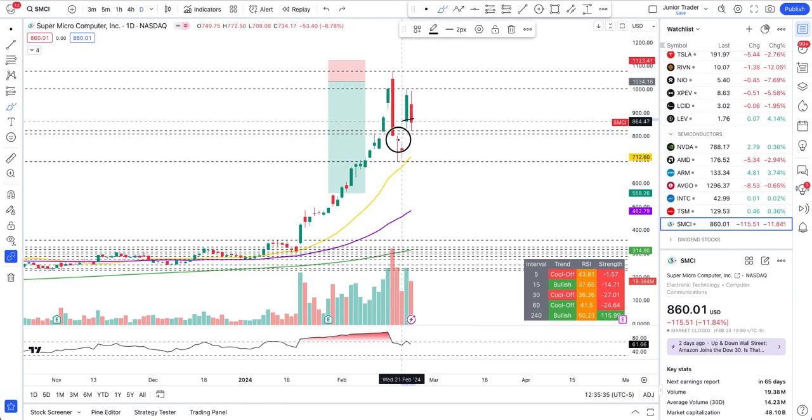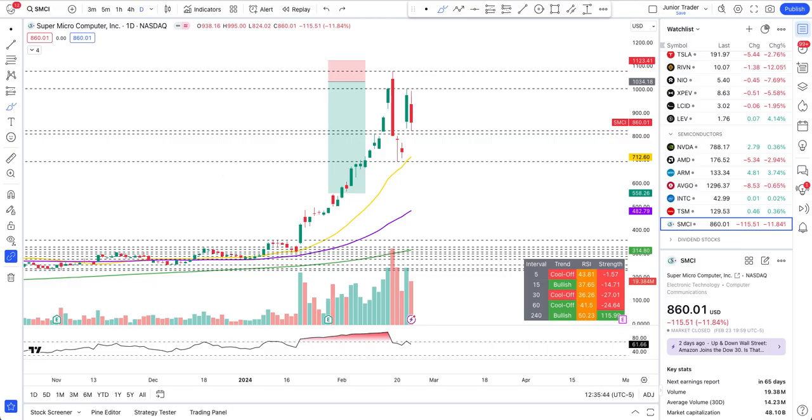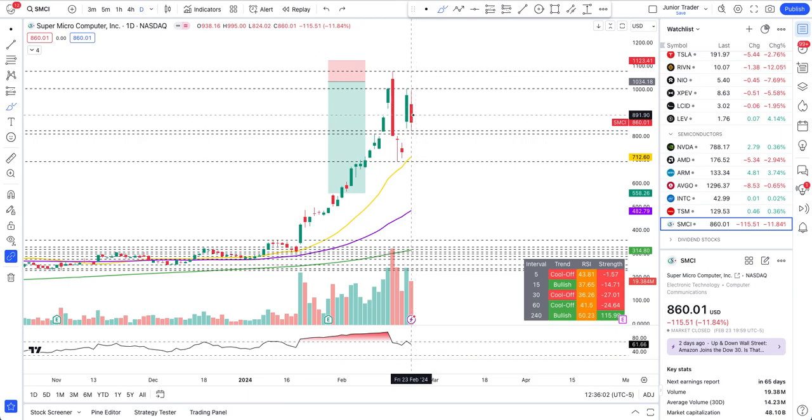I'll be doing an AMD video as well — check those videos on my channel covering NVIDIA and other semiconductors — because all of these semiconductors have been doing a sympathy rally with NVIDIA. That doesn't mean they have any intrinsic value at a price point of $860 for SMCI. They have also just raised money, which means diluting shareholders. The price to me just doesn't make sense, and that's why it's technically been such a great place to short.